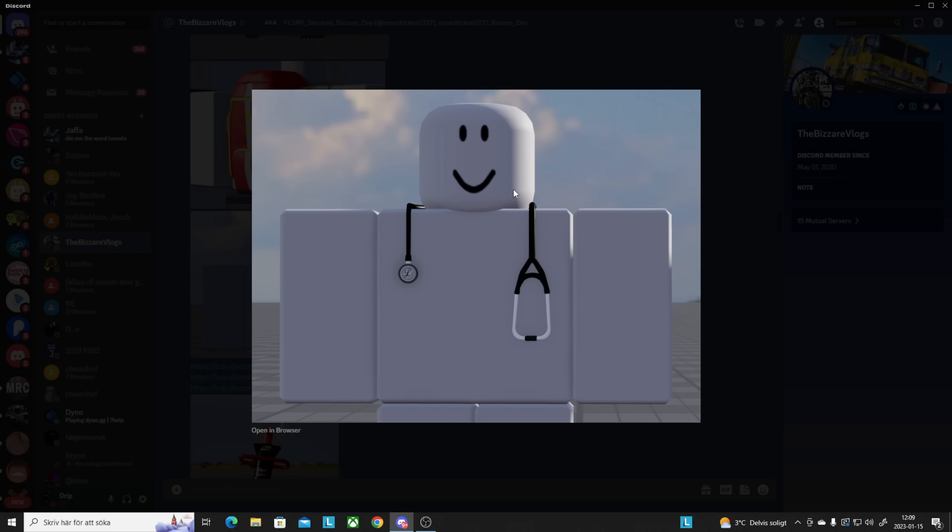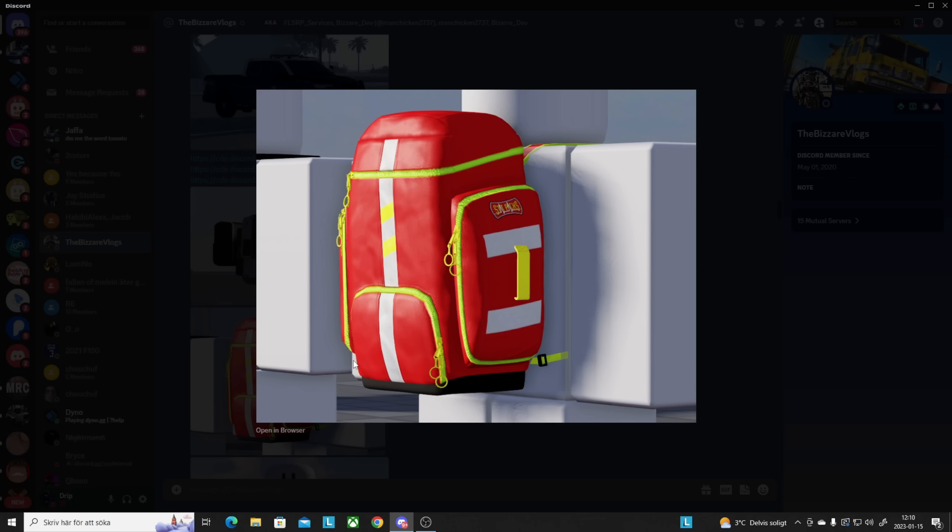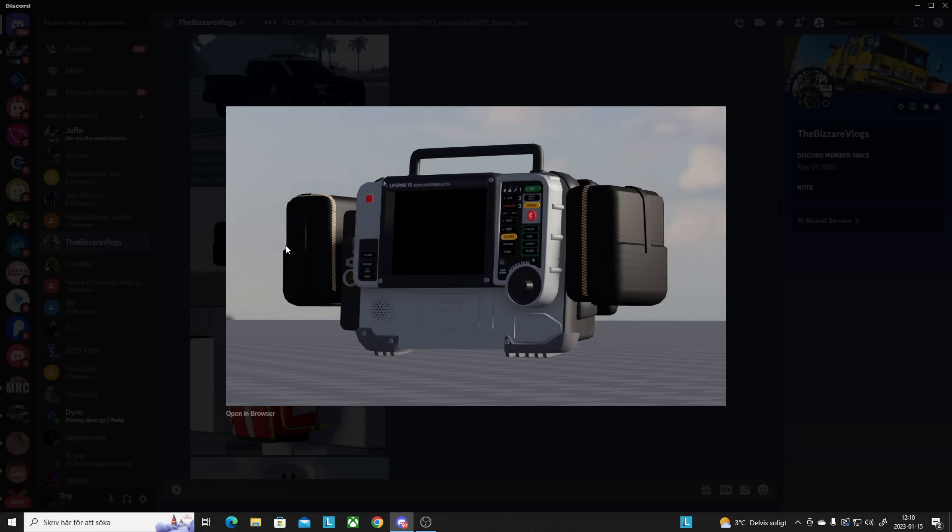Now for the EMS, we got a device used to check your heart rate. Then there's an EMT bag — really detailed, I really like how it looks. Then there's a LifePak monitor, which is super cool. I don't know if they'll add AI calls, but in games like Maple County and ERLC you can respond to AI calls and actually use these things for real.